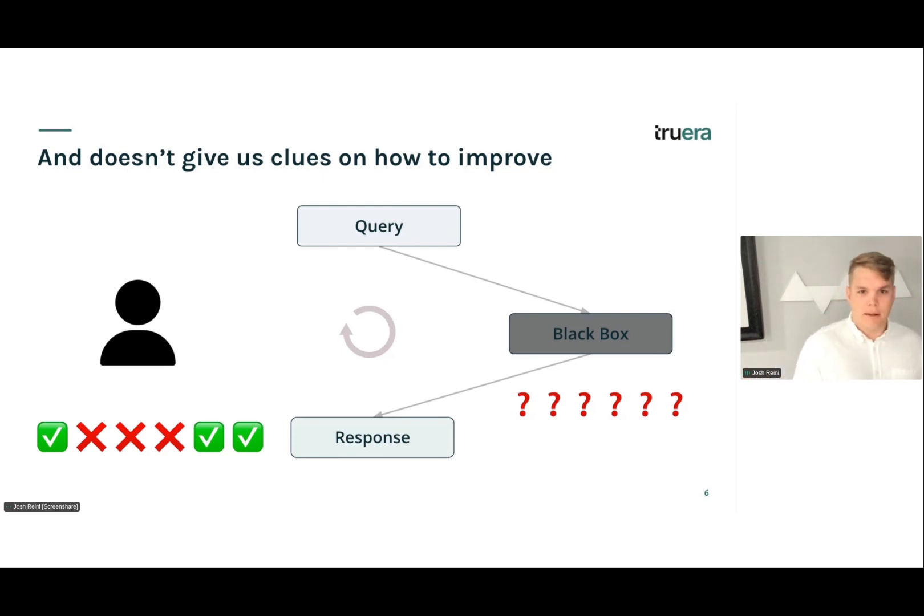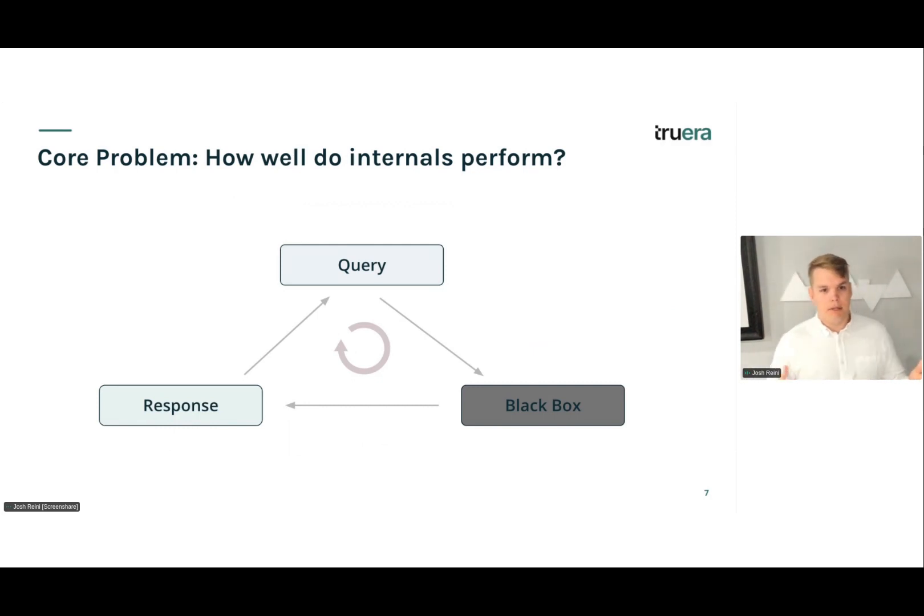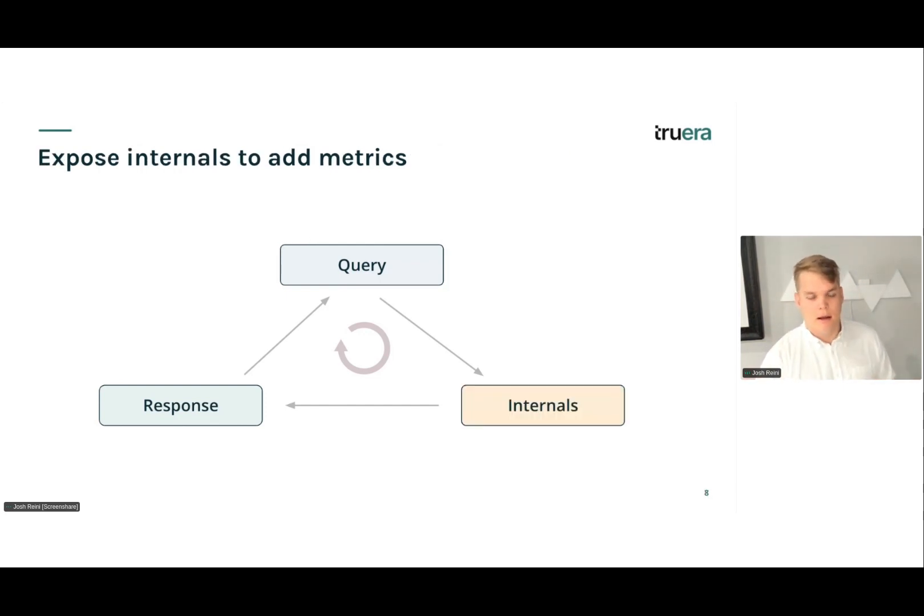A lot of these applications, especially with frameworks like LangChain, LlamaIndex, and DSPy, can be black boxes. There can be a lot of internal actions that the application or framework takes that you don't always know about. Maybe there's a multi-step retriever, maybe there's different tool selections happening, and there can be a lot of failures along the way that we really want to uncover. That leads me to this core question: how well do internals perform?